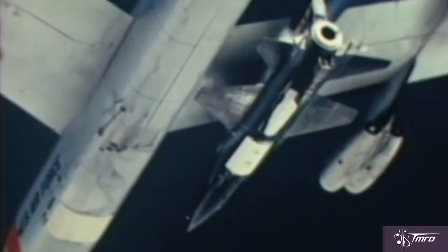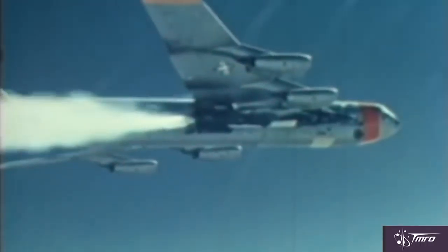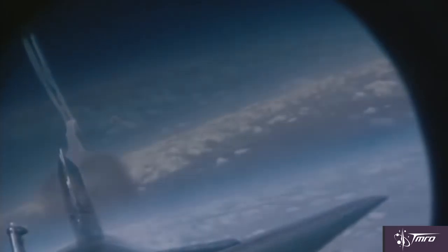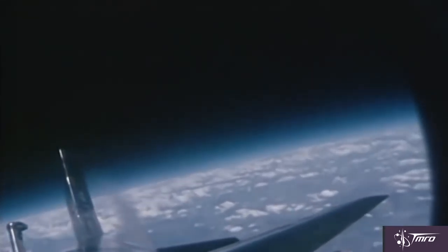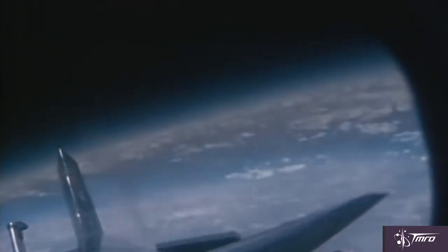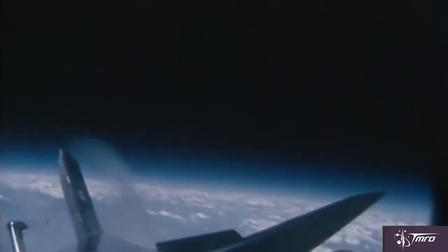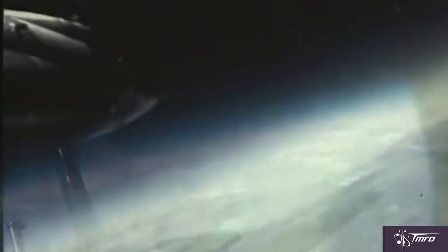Three X-15s were built and flew 199 times between June 8th of 1959 and October 24th of 1968. Of those flights, 13 ascended past the 50-mile or 80-kilometer mark that the United States Air Force qualified as suborbital spaceflights, and they awarded astronaut wings to the pilots who flew those flights. Of those 13 flights, two ascended past the 62-mile or 100-kilometer internationally accepted boundary of space.